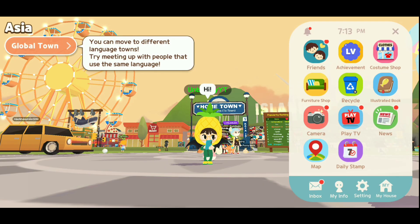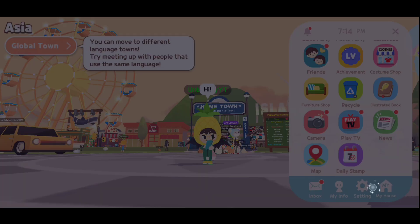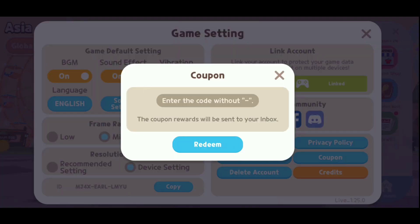So first of all, you need to open the settings app in the phone and go to the coupon section. In the coupon section, you need to type Saranghae.